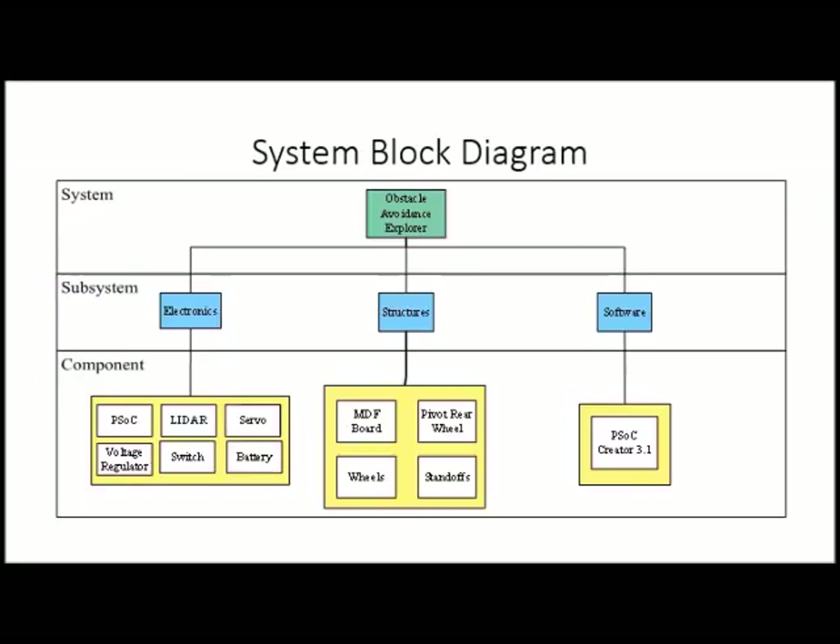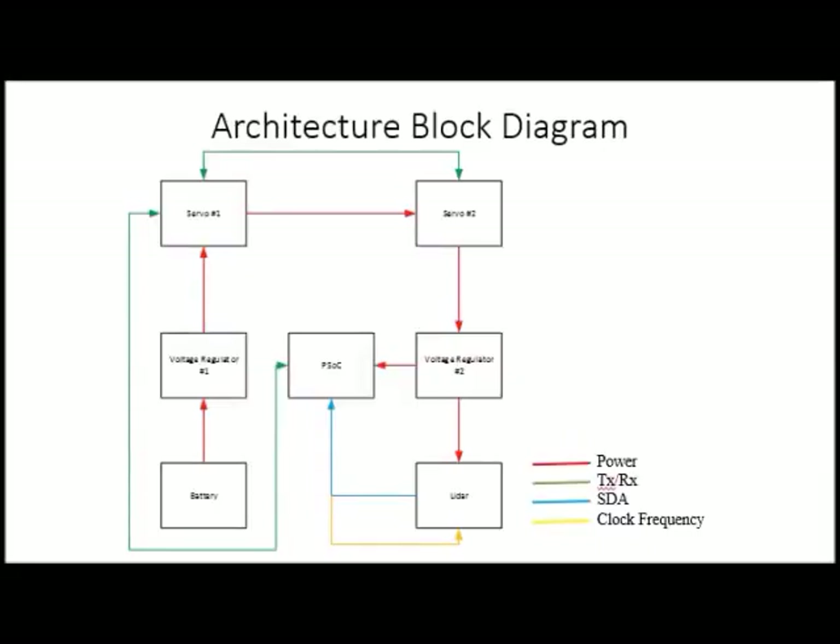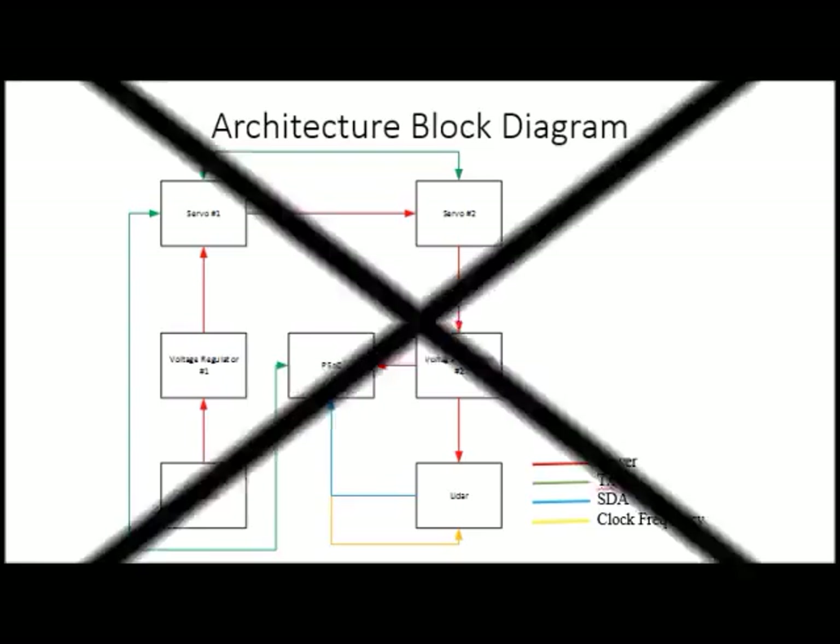For the project block diagram, we organized the project into three levels: system, subsystem, and component. The subsystem is categorized into three: electronics, structures, and software. Each subsystem has its own respective components such as PSOC, LiDAR, and servo. The main architecture block diagram shows each component connected with specified interfaces, color-coded for troubleshooting and verification. We also have an ICD file to make sure each sub-lead knows how the subsystems interface with each other. We will now move on to the subsystem explanation beginning with the electronics subsystem.